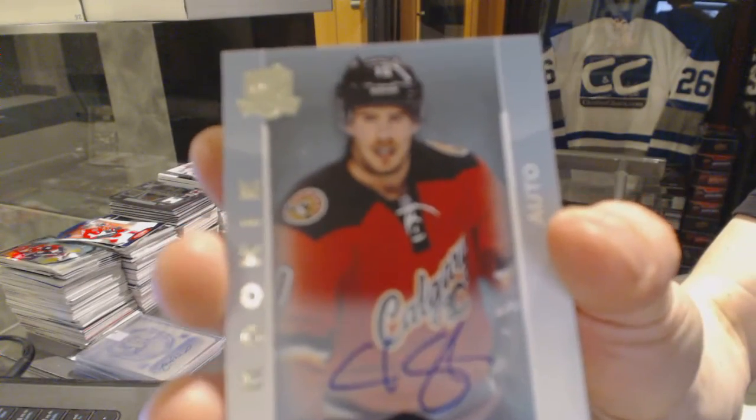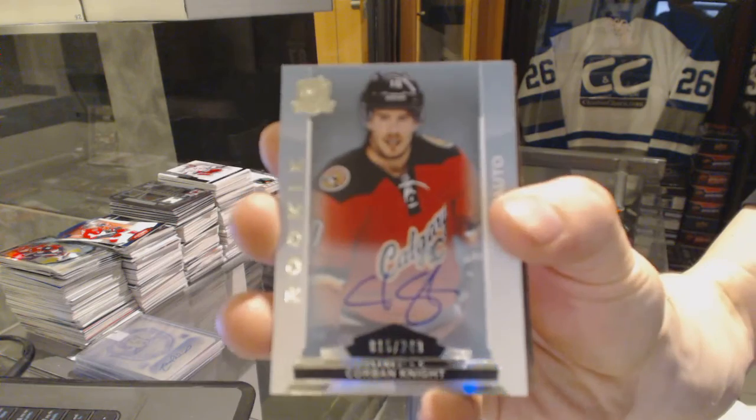Rookie autograph, number 249 for the Calgary Flames, Corbin Knight.